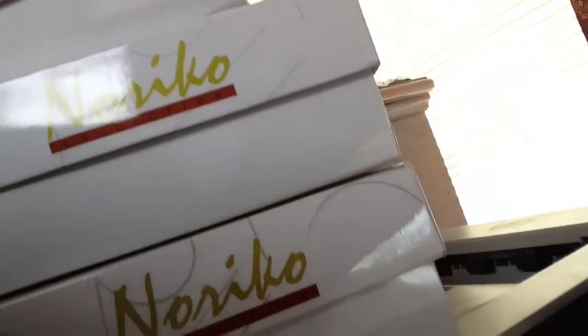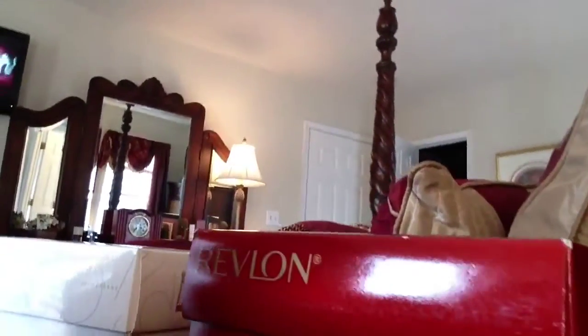You wouldn't believe how I'm filming here. Let me show you. My boxes and boxes of Noriko, Noriko, Revlon, Revlon, and Noriko. And there's my sleeping German Shepherd. If you look at me on Facebook, you'll see a lot of pictures of her. Her name is Millie. She's my baby.